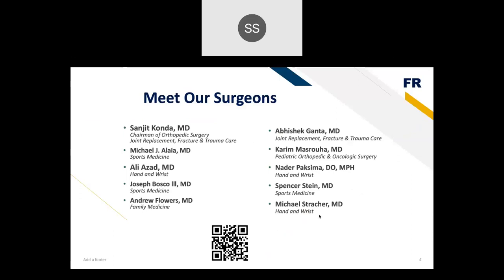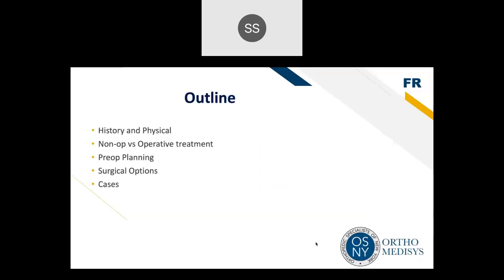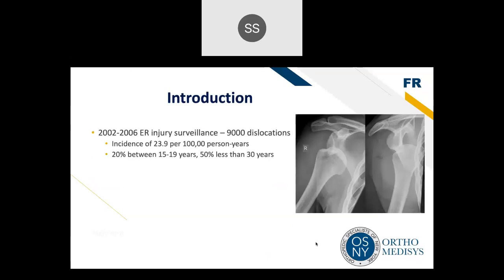There's a QR code and we're happy to answer questions about our practice and shoulder instability. The outline of the talk covers history and physical, operative versus non-operative treatment, surgical planning, and some surgical cases. Shoulder dislocations are a significant burden on society with high incidence and prevalence in emergency room and doctor's office visits. About 50% of patients who experience shoulder instability are younger than 30 years old, and it can have long-term ramifications, especially if left untreated.